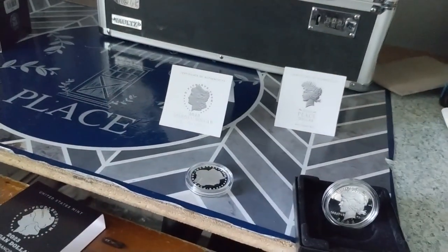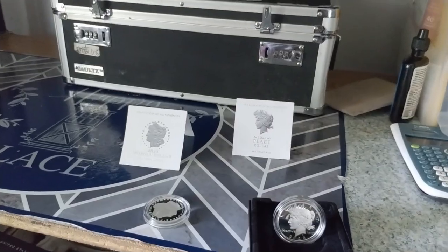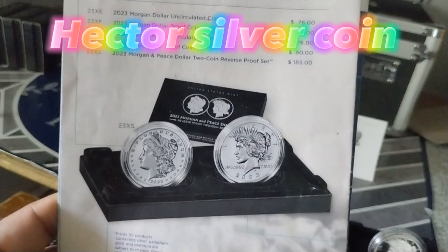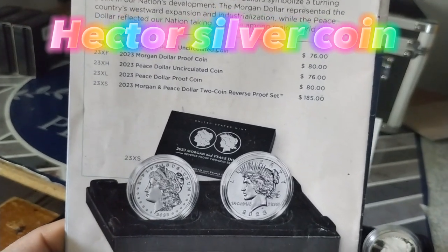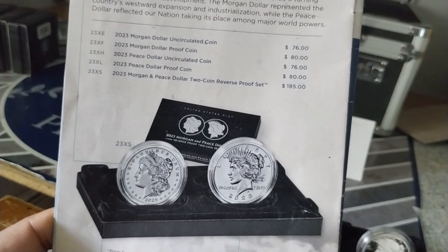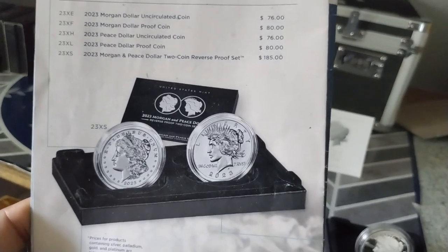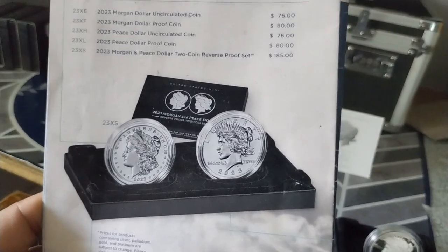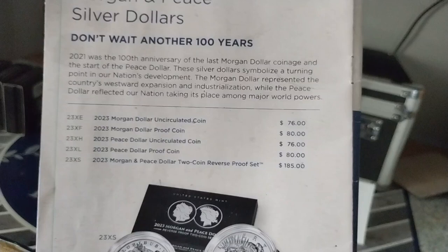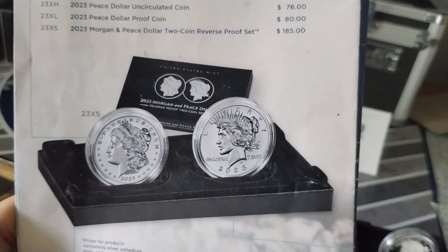The price I paid was $85 for each coin. However, look at this — a reverse proof is coming out in November. This is crazy, man. The 2023 Morgan and Peace Dollar two-coin reverse proof set is gonna cost you around $185. But that is a beautiful coin — I really love this coin. Hopefully every year they're gonna come out with a different year.